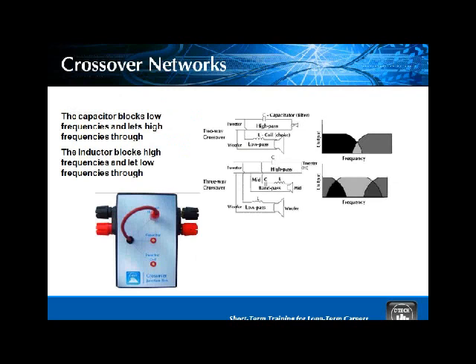Ever wonder how the high frequencies go to the small speakers, the tweeters, and the low frequencies go to the big speakers, the woofers? We show you how that works in the crossover network. We have two of them in the instructor kit. This device will show you how passing the same sound through a capacitor yields the low sections, and through a coil or transformer yields the high sections — that's how you get high frequencies to the tweeters and low frequencies to the woofers.